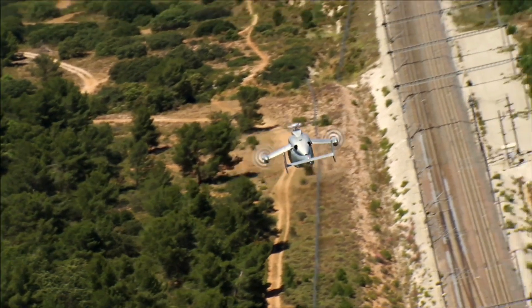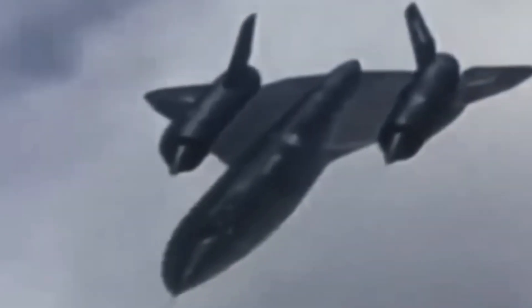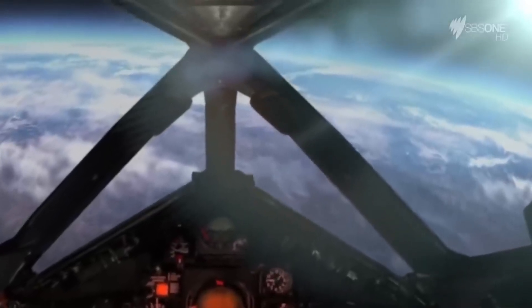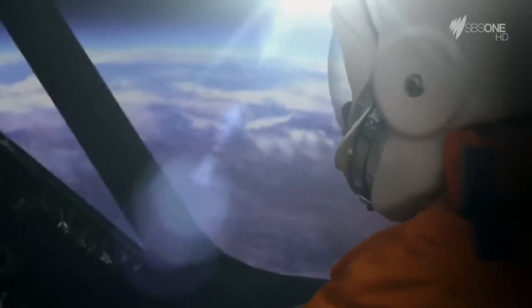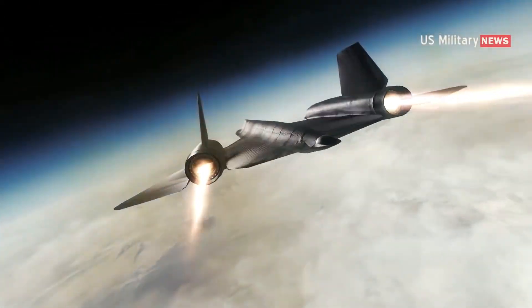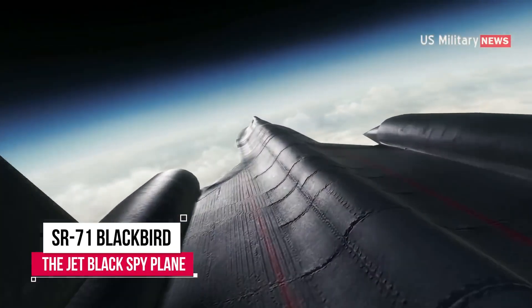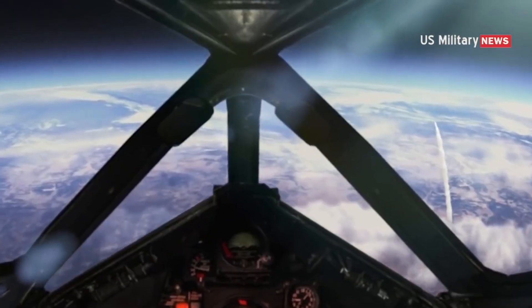Now let's take to the skies and explore the world of fast airplanes. From the Wright brothers' humble beginnings to the supersonic jets of today, humans have always strived to conquer the skies. And when it comes to sheer speed, few aircraft can match the Lockheed SR-71 Blackbird. This Cold War-era reconnaissance plane was capable of reaching speeds of over 2,100 miles per hour, 3,380 kilometers per hour — that's three times the speed of sound, or Mach 3. It was so fast that it could outrun missiles. Imagine being in a plane that's literally outrunning explosions — it's the stuff of science fiction.